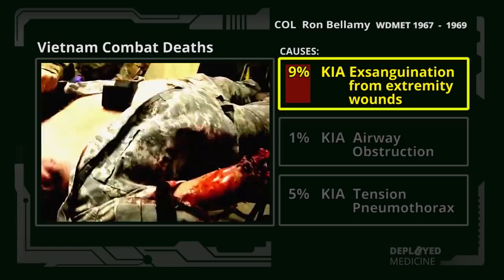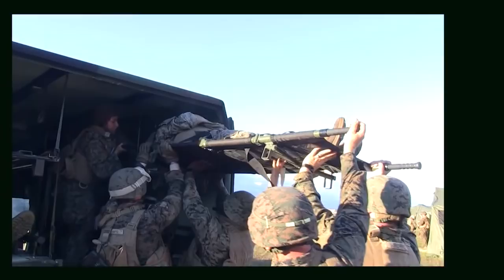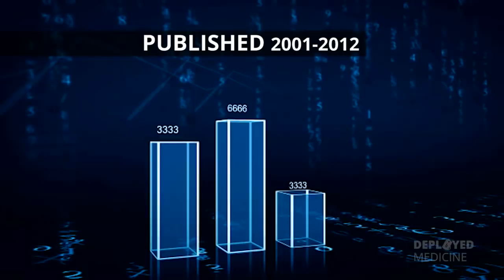More recent data from Iraq and Afghanistan show hemorrhage is still the major cause of potentially preventable deaths. We are doing better than ever, but these studies show we still have room for improvement, with between 15 and 28 percent military preventable deaths. The findings published in 2012 showed that hemorrhage was still the leading cause of death among combat casualties by far.